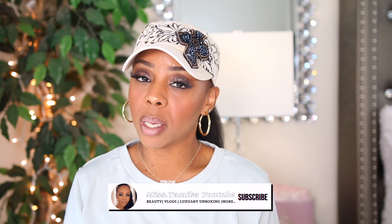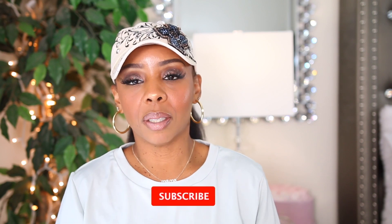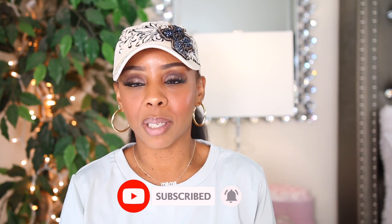Hey everyone, welcome back to another video. If you're new to my channel, my name is Miss Tamika. I upload videos once a week on Sundays, and I also throw in bonus videos throughout the week. With that being said, I'm here to share something a little different — bag related. If you want to see what I'm sharing, go ahead and click that subscribe button because it really helps out my channel.